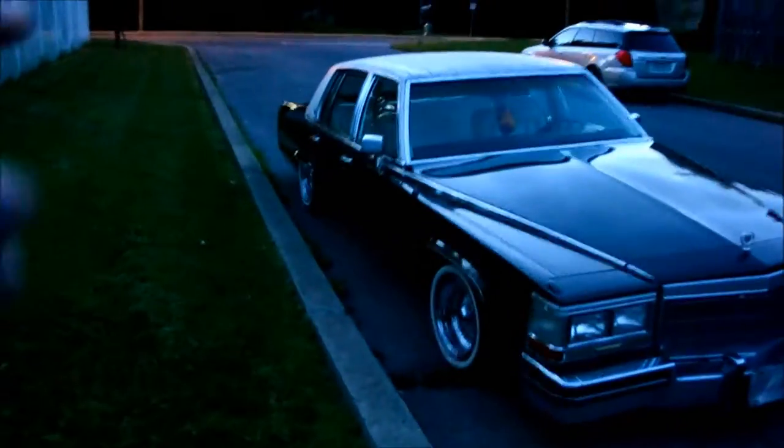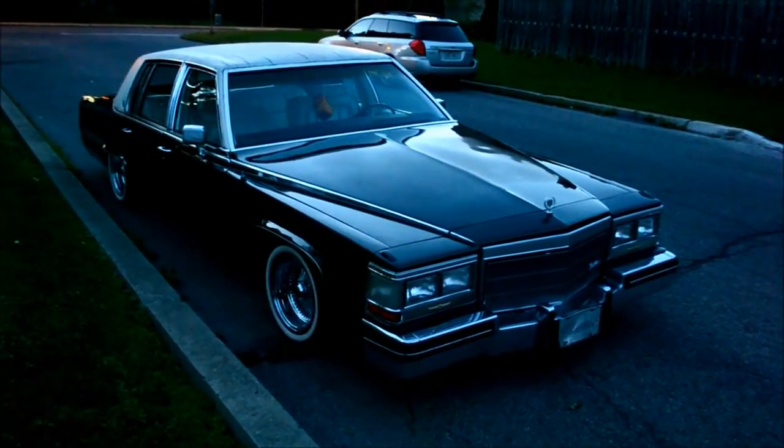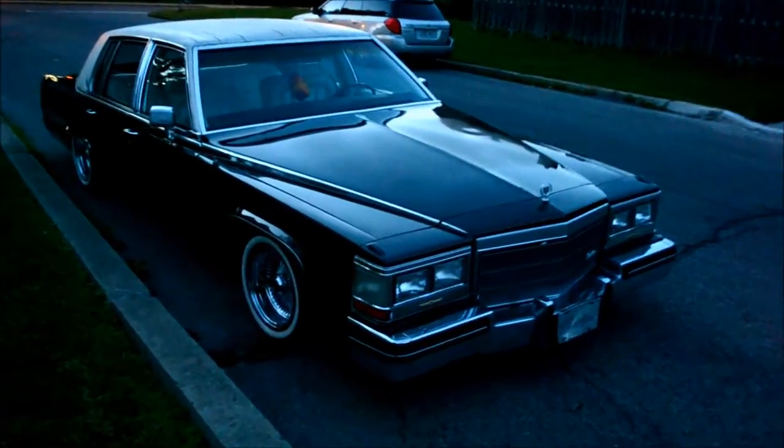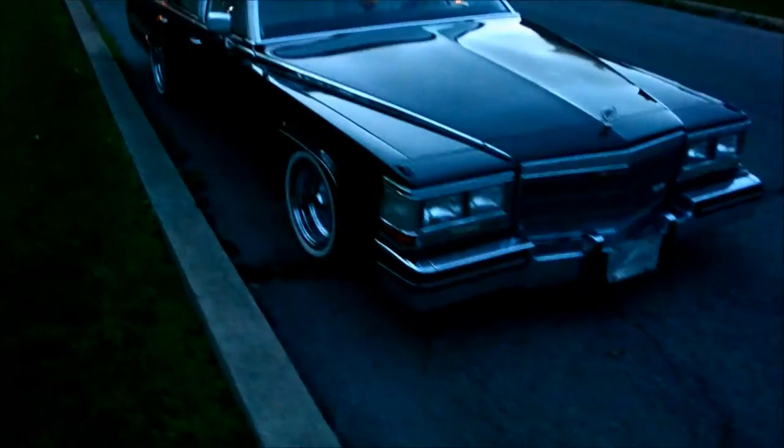Usually you see these cars from the late 80s, but because this one has a white vinyl top and a white interior, I would say this car is more from the early 80s. Outstanding. Anyway, hope you guys dig it as much as I do.